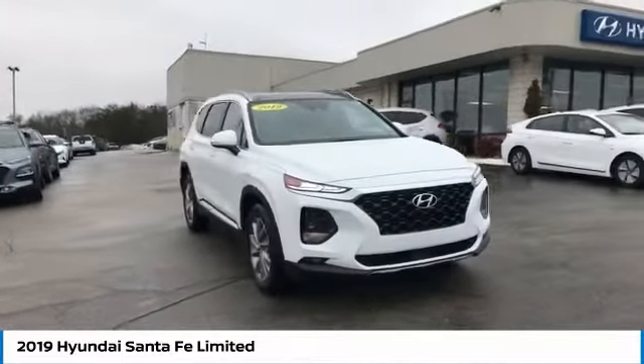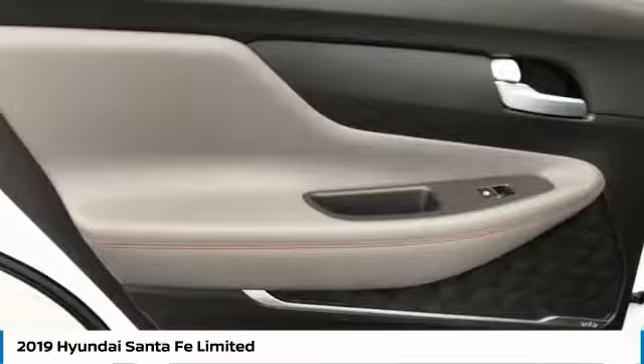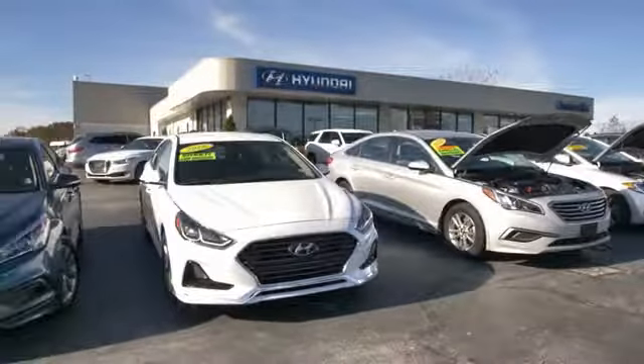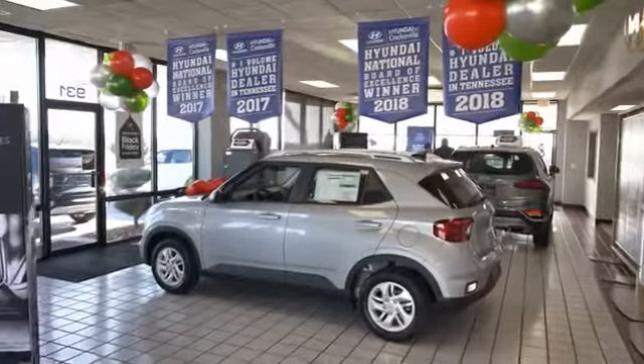Your new ride is just a phone call away. At Hyundai of Cookville, you're buying vehicles you can rely on at prices you can afford from people you can trust. Call today.